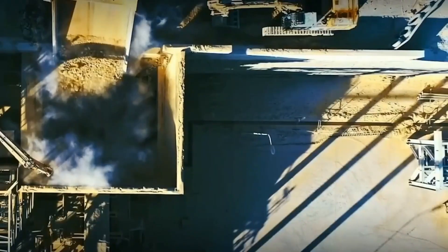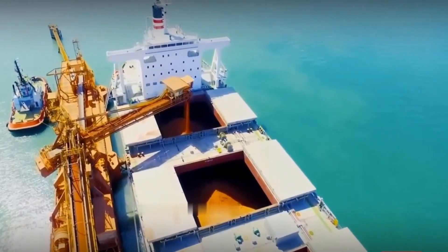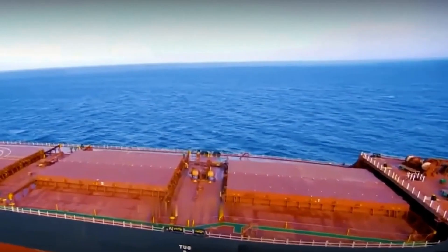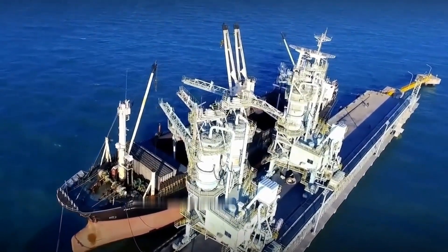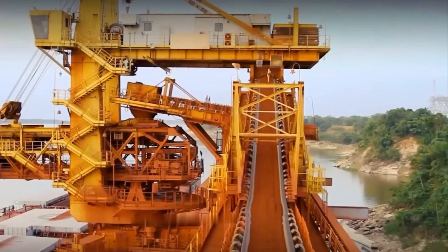Once the material piles are formed, the process of selecting the minerals to be loaded into shipping containers begins. These containers are securely packed to prevent any loss during transport to the ports. Upon arrival at their destination, the minerals are unloaded and transferred onto ships that will carry them to the processing facilities.